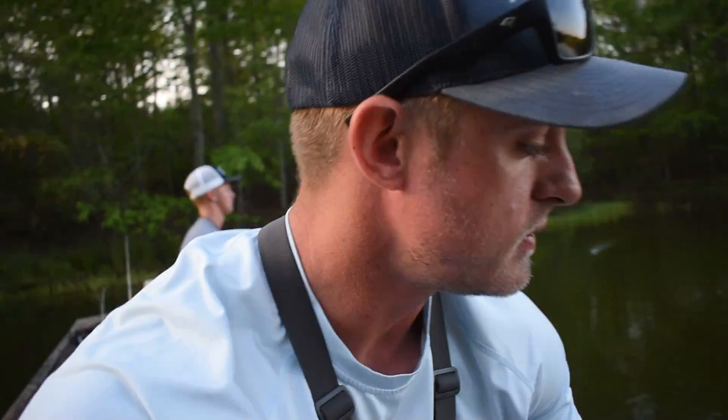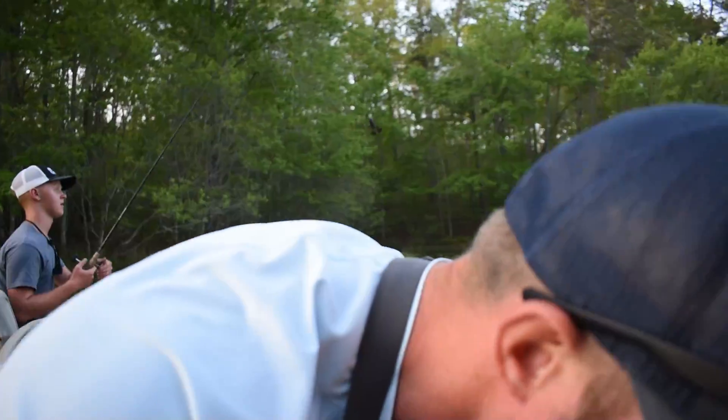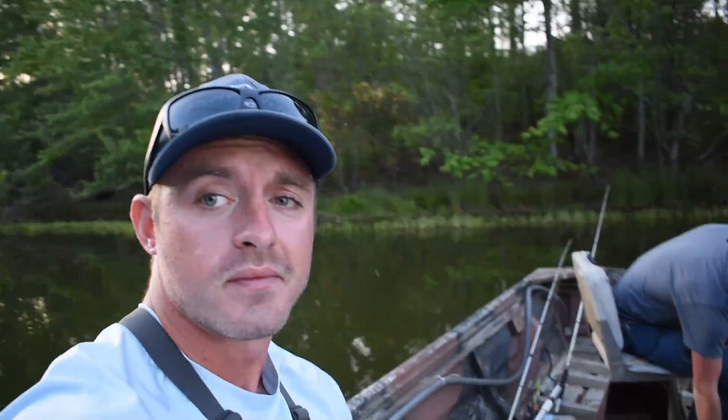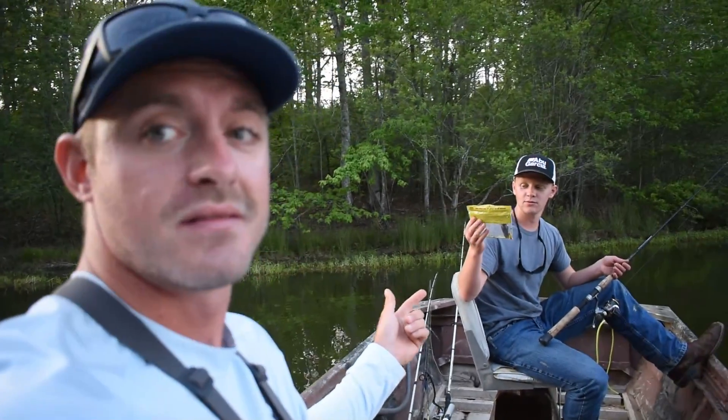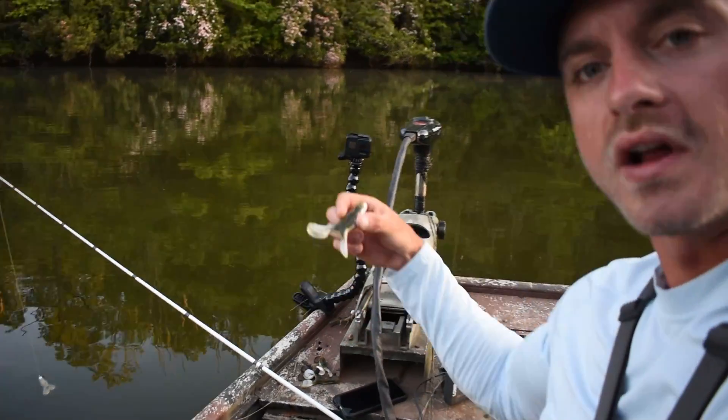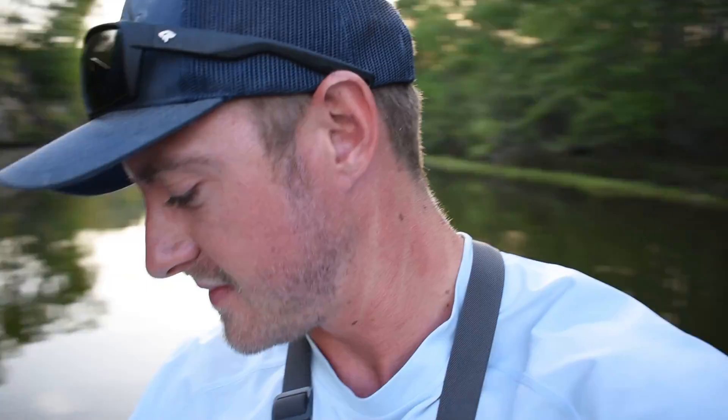We used every one of them. I used two out of the watermelon red flake, one out of the pearl. Luke went through a whole bag of Okeechobee, almost an entire bag of black and neon. So like literally three bags used up today — that's 15 Rage Tails gone. I've got a pile of four or five of them that are just torn up or have a leg gone. We're thinking about buying a mold. These Rage Toads are good for about two to four or five fish, and then they're done.